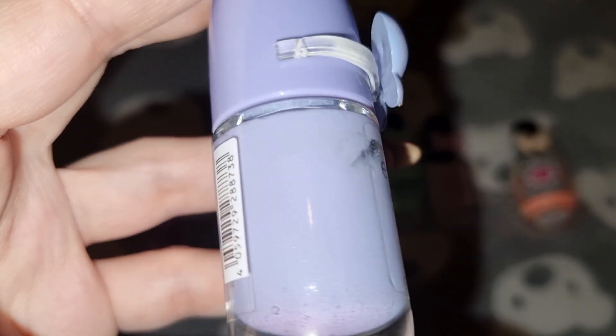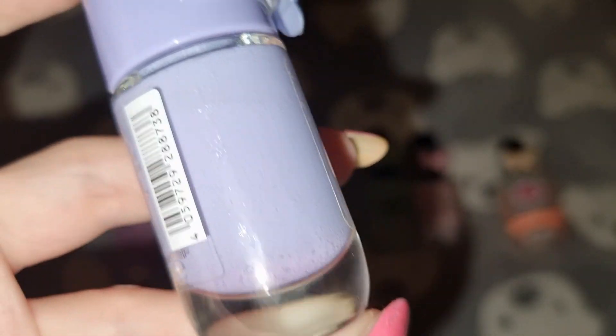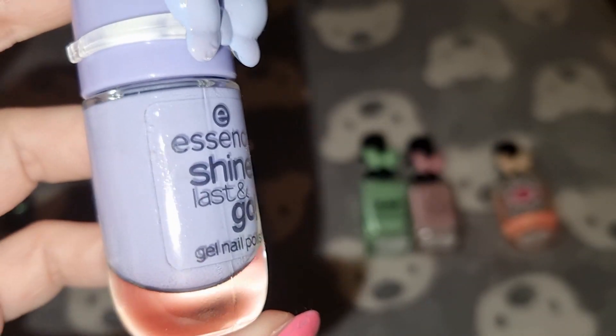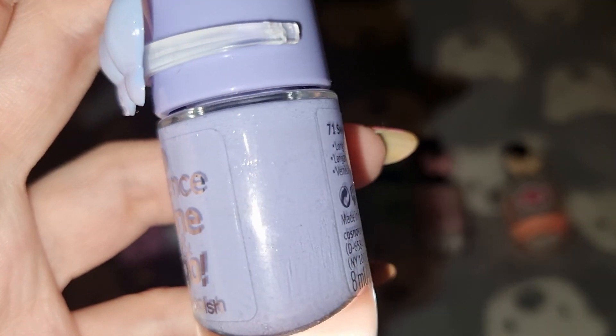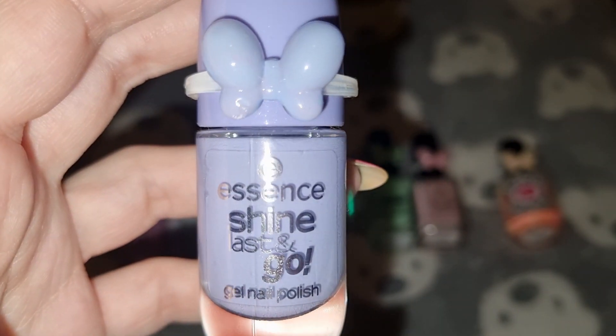This is Essence in Sweet Dreams. I have used three coats for this one and, as with the other Essence polish, it's going to be in a project polish.